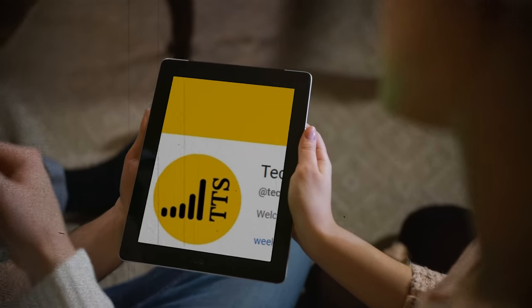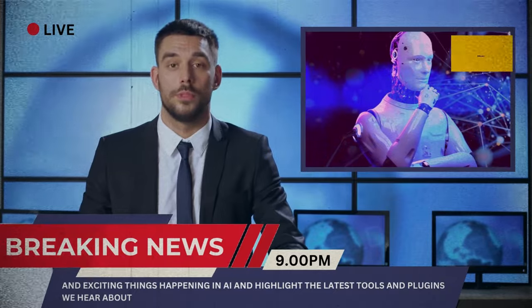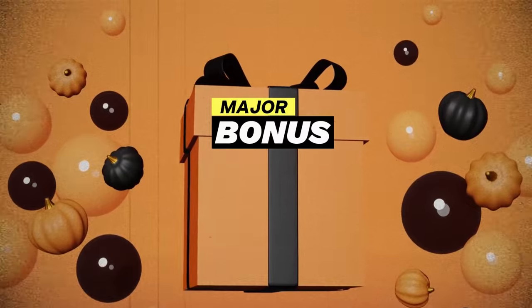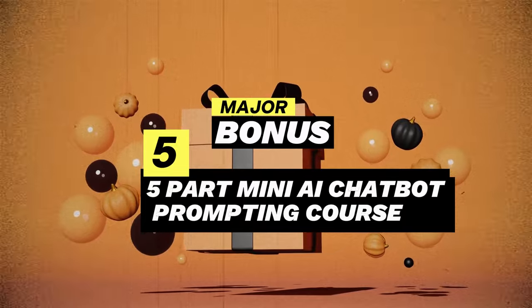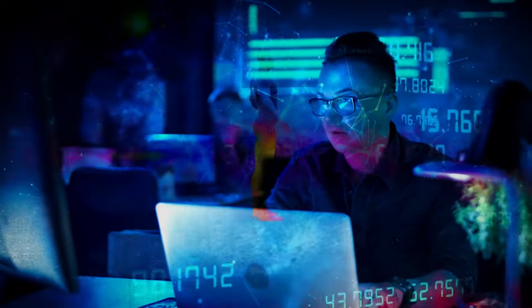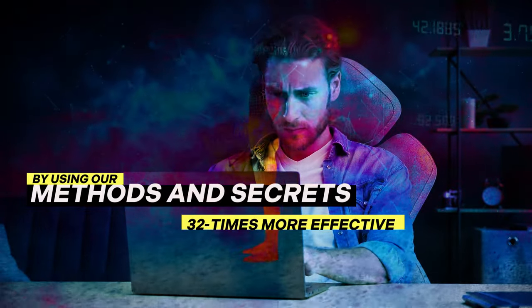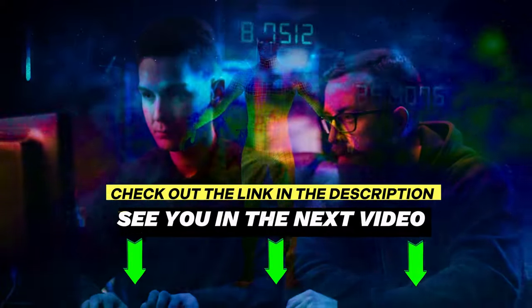If you made it to the end, we're about to launch a new newsletter. The weekly newsletter will cover all the new and exciting things happening in AI and highlight the latest tools and plugins. As a bonus, those who sign up today before launch will get a five-part mini AI chatbot prompting course. We've been using AI since before it came out publicly and have learned the most effective ways to prompt. By using our methods, you can become 32 times more effective at prompting and getting the results you want. Check out the link in the description. See you in the next video.